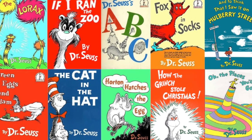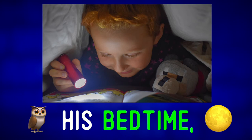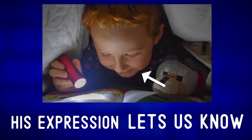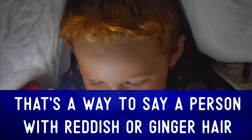It looks like it's a Dr. Seuss book — Dr. Seuss being a famous children's author. It's probably after his bedtime, but he can't get enough of this funny story. His expression lets us know that he's enjoying the book. I should also note that he's a redhead — that's a way to say a person with reddish or ginger hair.